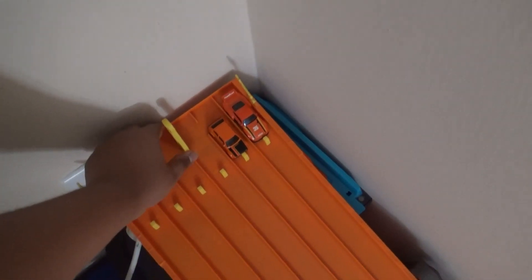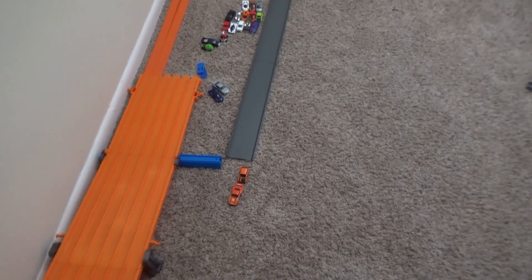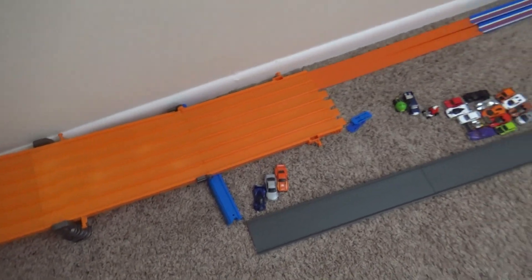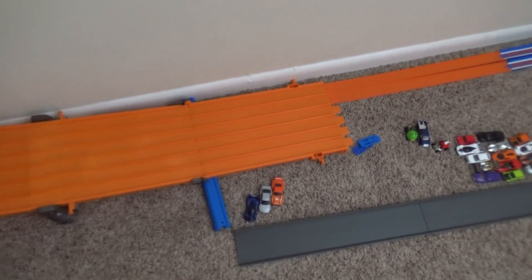Next up, the '73 Honda Civic Custom takes on the Porsche 935. The Porsche goes sideways but hangs on and advances to the next round. This round is a round-robin tournament - whoever loses twice will be eliminated.